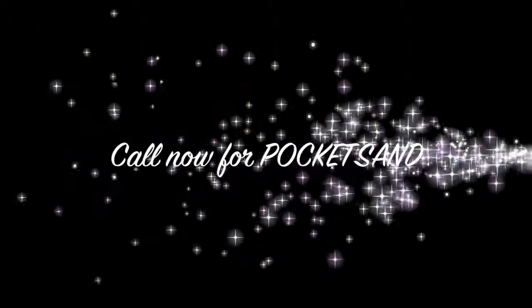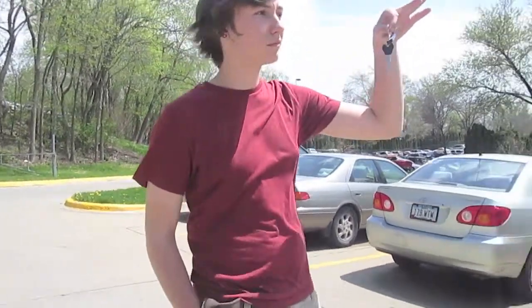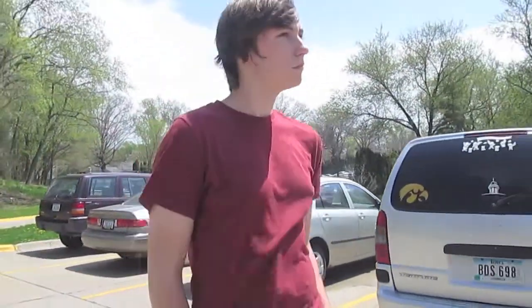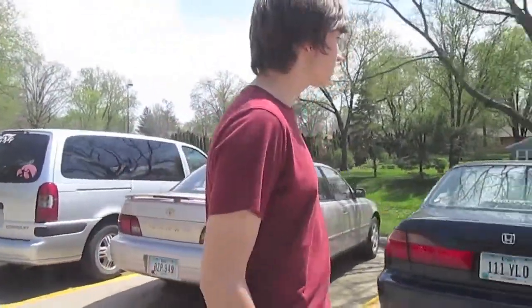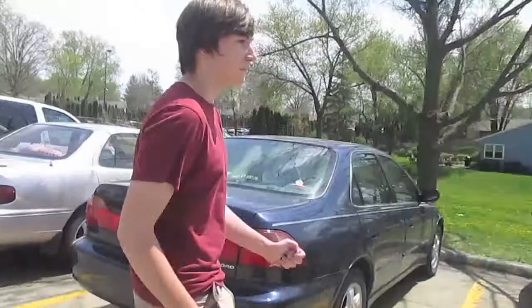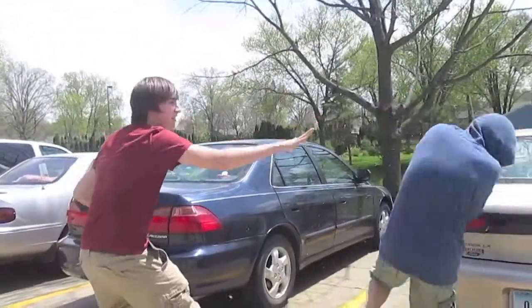But wait, there's even more! Call now and we'll throw in a Bucket Full of Pocket Sand! Pocket Sand is made out of all organic materials, like cow manure and stuff. Guaranteed to make any weirdo in the parking lot run away from the sheer smell. Check this out! Pocket Sand!